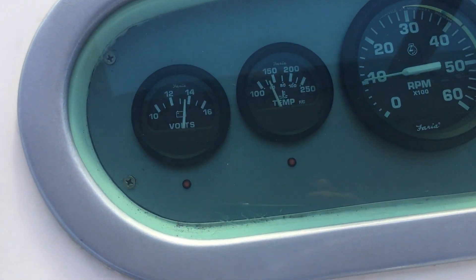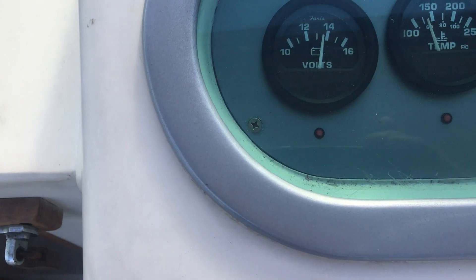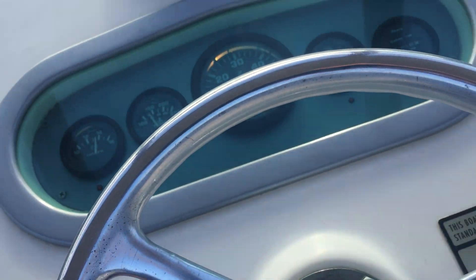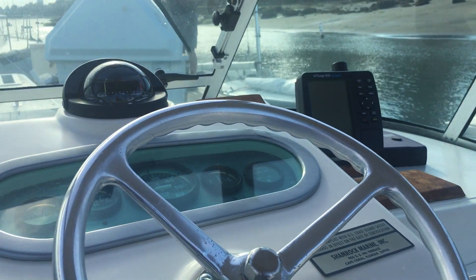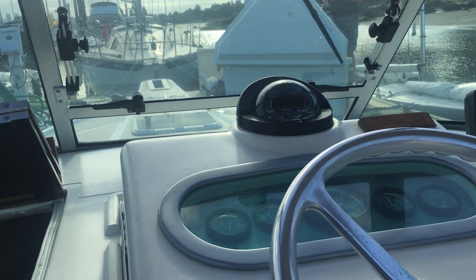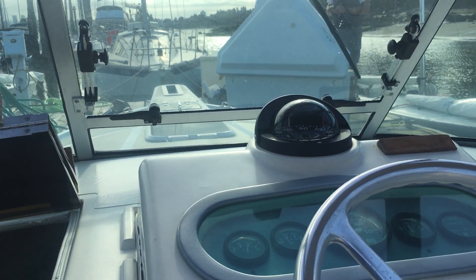Just a quick look at the gauges: just shy of 150 on the temp gauge, charging nicely at 13 and a half, oil pressure just shy of 40 which is factory spec. Here we go, we're gonna go out for a quick sea trial. This is Phillip from Pacific Coast Yacht Sales, 22 years in business, on board a 22-foot Shamrock with the new 351 inboard engine. Thanks for watching.